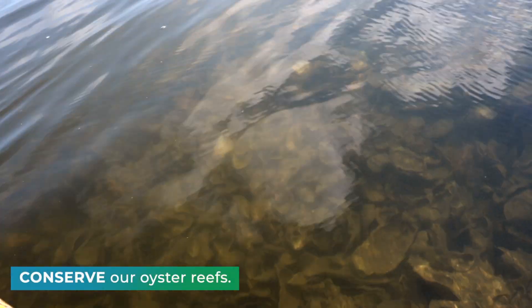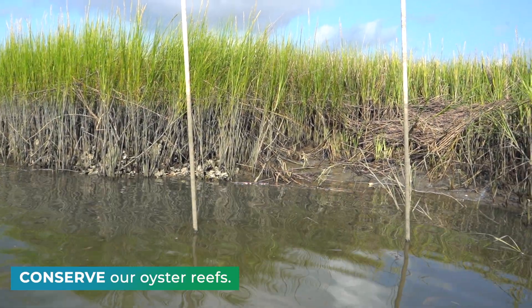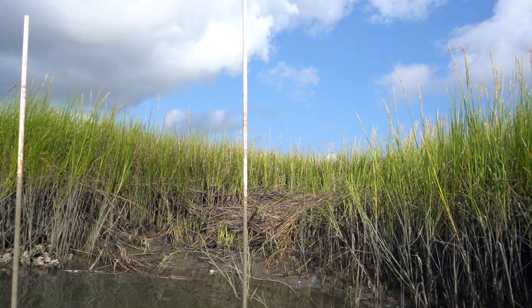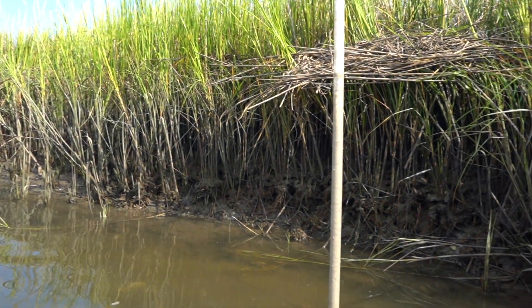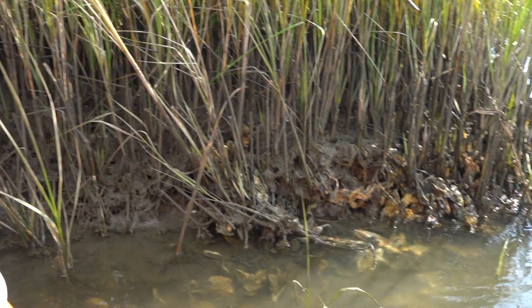There are a few areas of bare sediment in the marsh where erosion is definitely occurring — you can see where the banks are starting to fall into the creek. These are spots where we'd like to restore wild oysters so that they can help protect the shoreline and prevent further erosion.